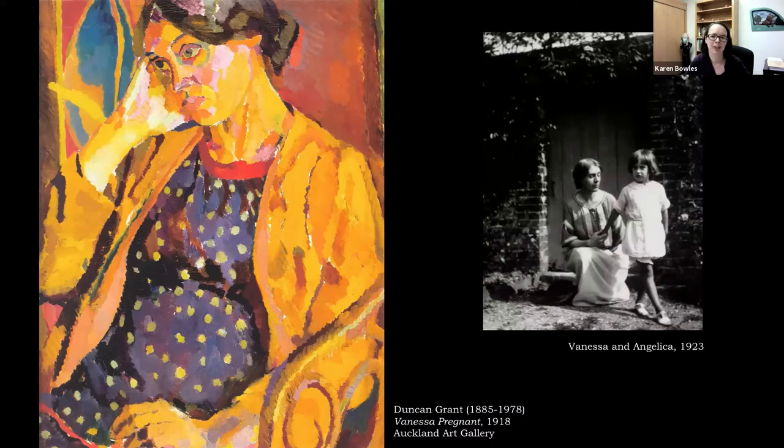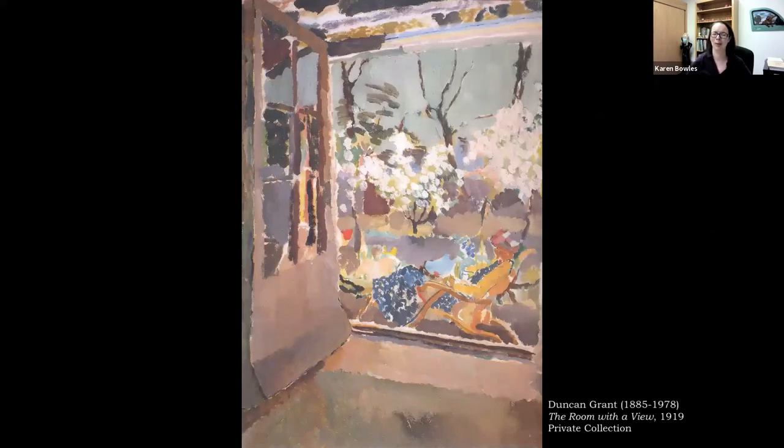Even though not long after Angelica was born, Vanessa and Duncan's romantic relationship ended, they continued to live together until her death in 1961 — a very long-term close partnership with their families coming and going and all of their different relationships under one roof. Here's one other portrait of Vanessa Bell that Duncan Grant did the following year — a view from inside Charleston Farmhouse out into their garden, not unlike the picture we have of her in our collection sitting in a chair, possibly reading. The title, 'The Room with a View,' was a nod to E.M. Forster — Forster had recently visited Charleston Farmhouse, and Grant gave it the title in his honor.